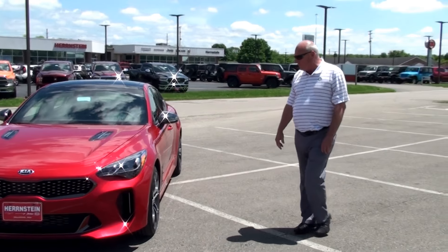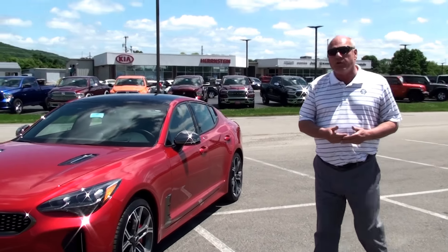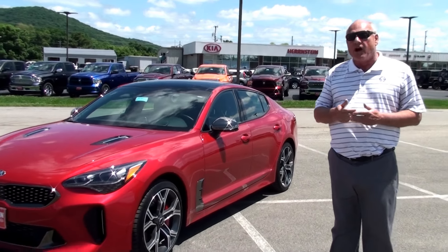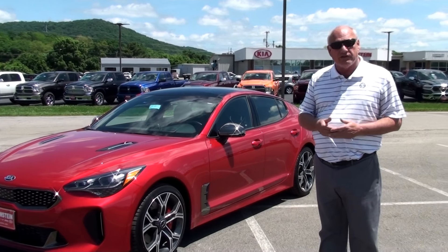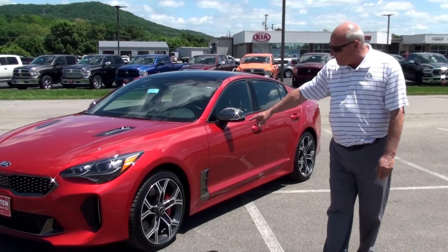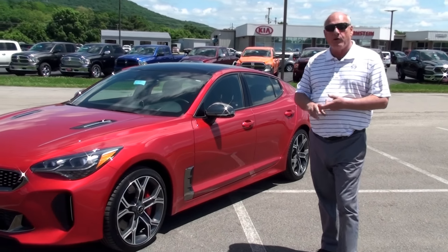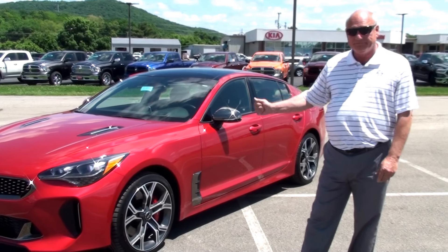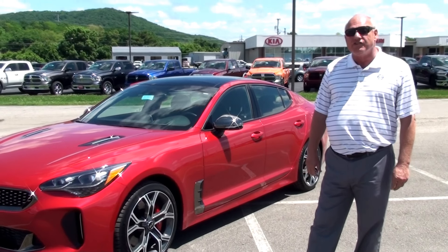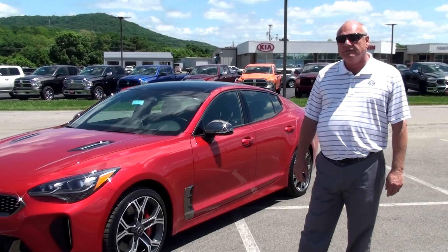Everything about it is sleek and stylish. It's for that customer who's always wanted some luxury — the BMW, the Audi. We have it available and it's affordable. It's finally in your reach. Come on down and see us. We have 19-inch rims, Brembo brakes. This is 3.3 liters, turbo. Zero to 60 in 4.7 seconds, 365 horsepower. It's a monster.